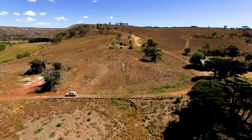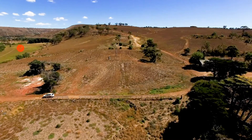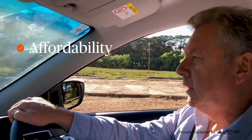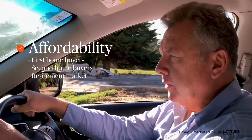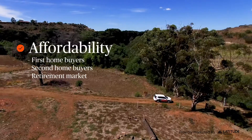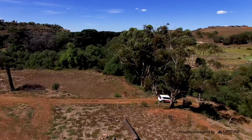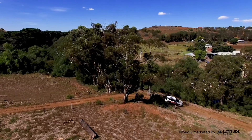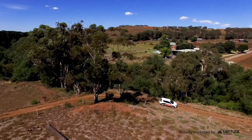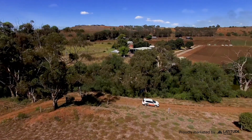The other big benefit here is the affordability at Underbank. The affordability is quite remarkable and it suits all types of people — right through from your first home buyers, your second home buyers and through the retirement market, where we're seeing a number of people shifting from larger properties further out of Melbourne and coming back to live closer to civilisation and the township of Bacchus Marsh.